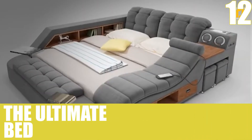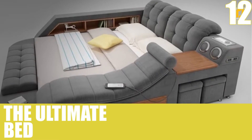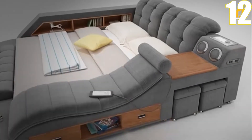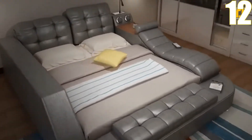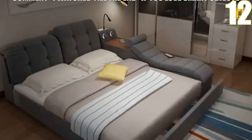Number 12, the ultimate bed. This piece of furniture has everything you could ever want in your whole room and not just your bed. It features a massage chair, Bluetooth speakers, a built-in desk, extra drawers, and even cabinets. It's an all-in-one bed that'll give you a great excuse to never get out of bed.